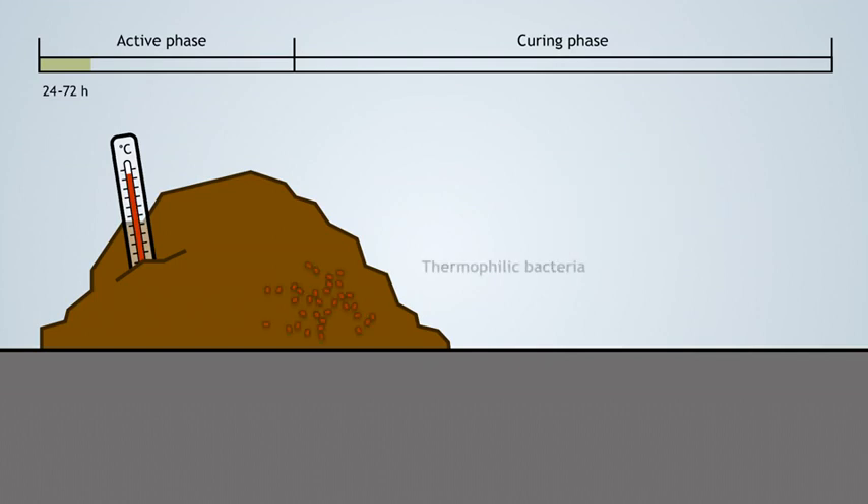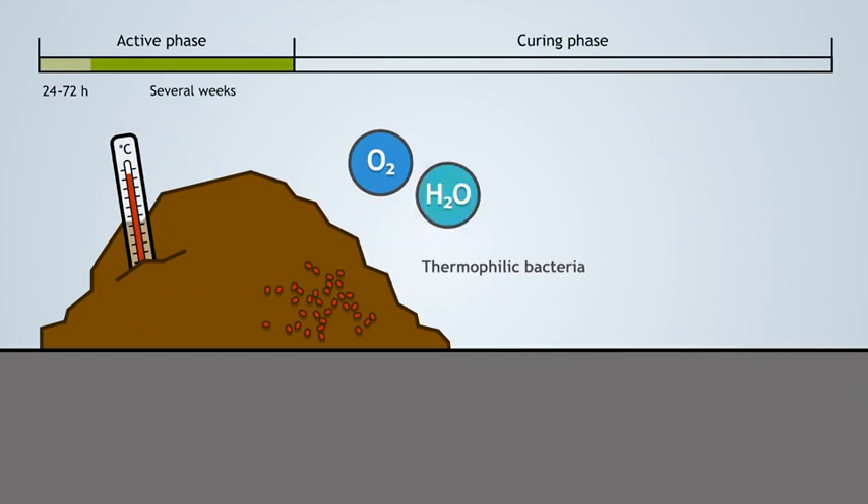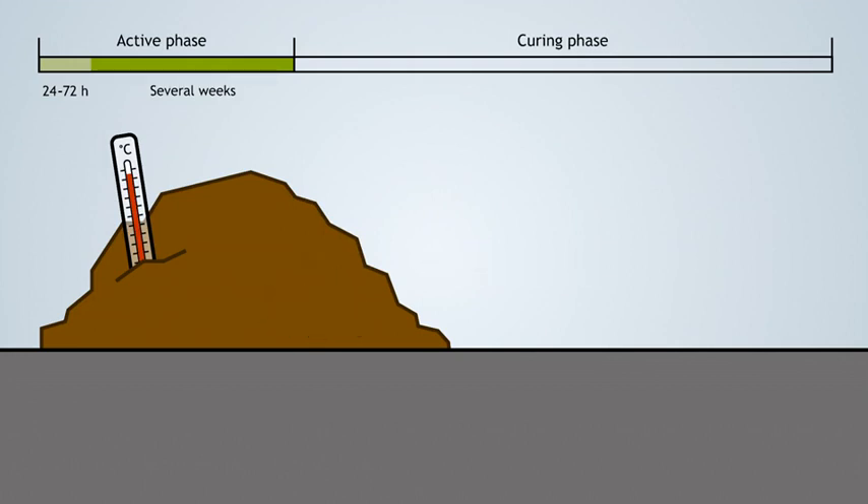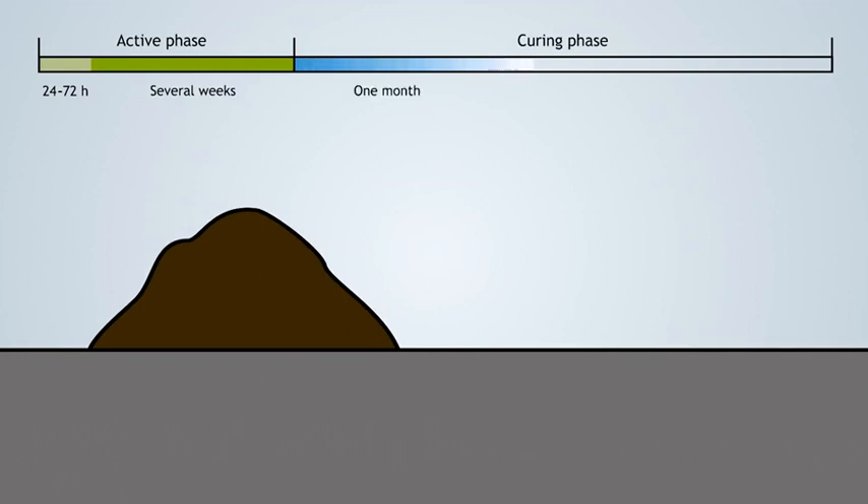It also contributes to eliminating weed seeds and it breaks down phytotoxic compounds. Under these conditions, thermophiles — those microorganisms that function at temperatures higher than 41 degrees Celsius — take over the decomposition activity. The active phase normally goes on for several weeks. During this time, oxygen and water need to be replenished in order to ensure the activity of the microorganisms. Once all the easily degradable or digestible materials are eaten, the activity of the thermophiles will drop and the curing phase starts. This is characterized by a temperature drop to 37 degrees Celsius. Oxygen consumption also drops and mesophilic bacteria recolonize the pile, and the decomposition of organic materials continues into stable humic substances. There is no clearly defined time for curing — it can take as long as one month to one year, depending on feedstocks, composting method used, and management.